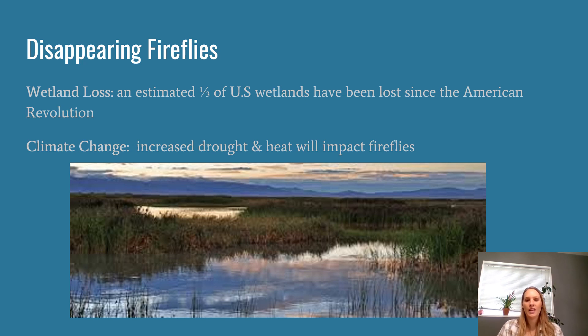Firefly populations do seem to be declining across the world. There are a few contributors to that decline. The first is habitat: their habitat is wetlands, and without those wetlands — in years of drought and heat — that's really going to severely impact firefly populations. Looking at just the US, about a third of US wetlands have been lost since the American Revolution. Very few states have a large portion of their wetlands still intact — Alaska is about the only exception, having lost only about 1% of their wetlands. Here in the lower 48, we've lost a significant portion of our wetlands, which is where that firefly habitat is.